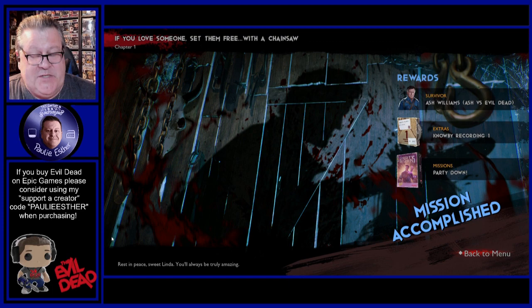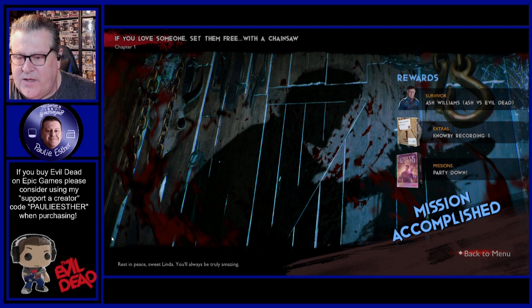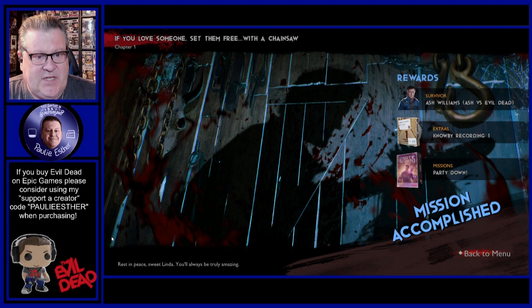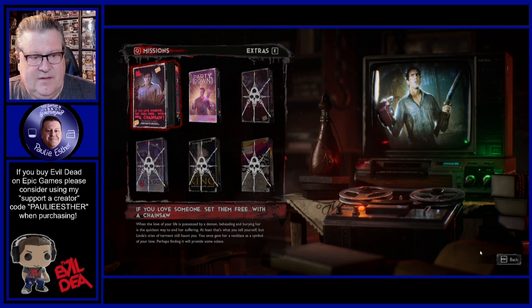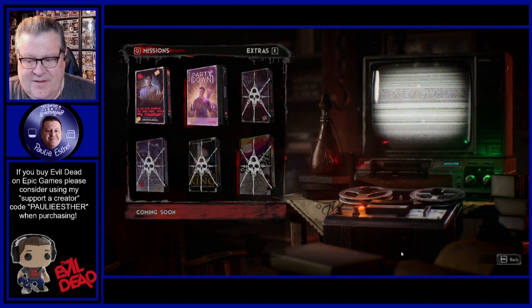Mission accomplished — we did it! Rest in peace, sweet Linda. You'll always be truly amazing. Survivor, Ash Williams — Ash vs. The Old Dead. Oh, this unlocks the Mature Ash skin — that's great. It's so amazing. Extras, Nobe Recording number one, and missions. Party down — we did it. Finally! Henrietta just beat the poop out of me the first time I got her. She scared me. Back to the menu. Party down is unlocked too — Funeral Tire and Nobe Recording number two. That's cool. Look at that — Mature Ash. Love it. That is so cool.